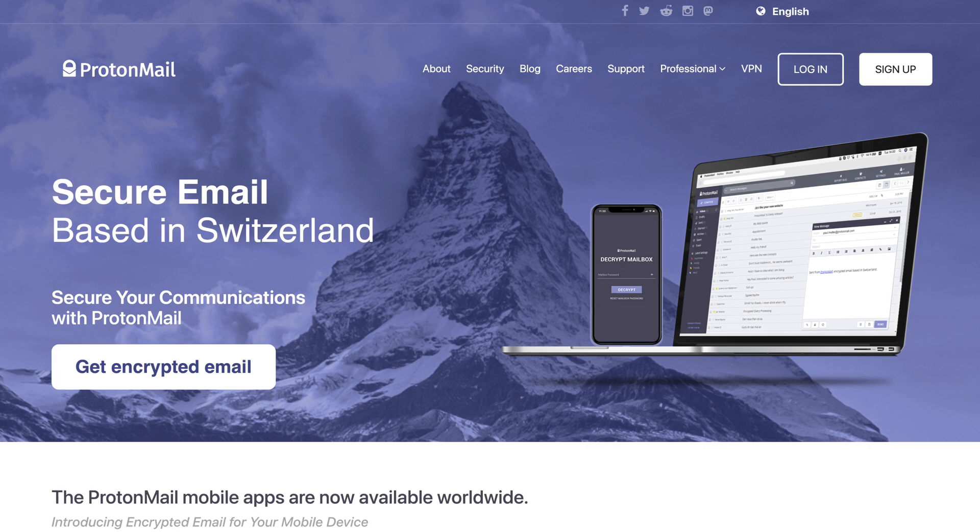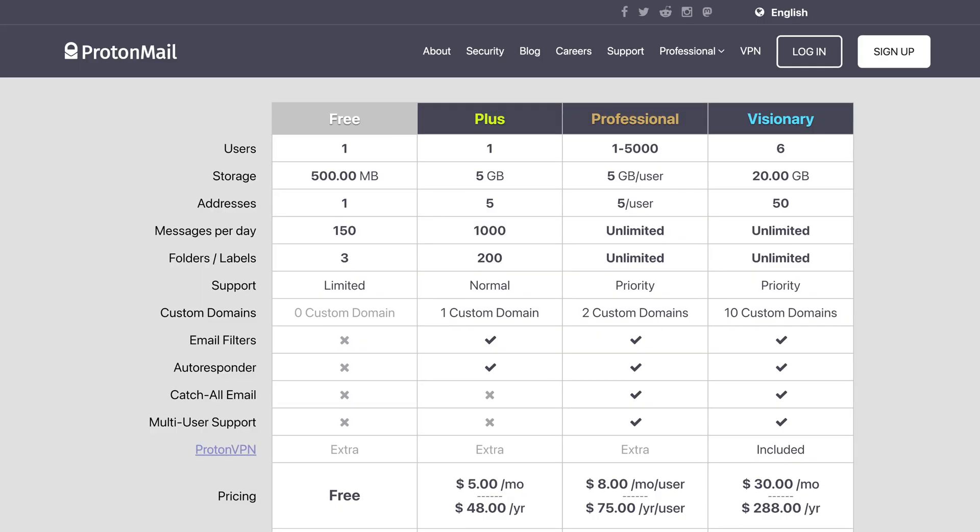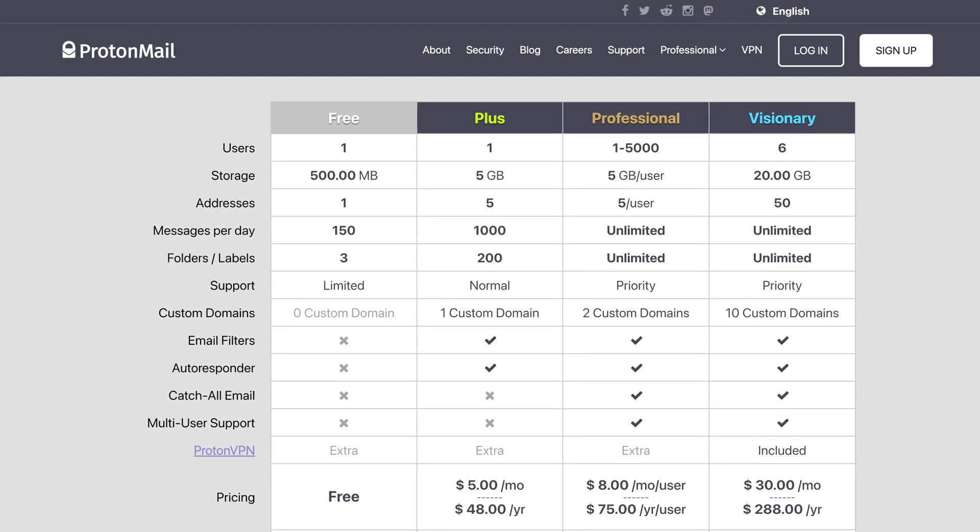Today we'll be looking at ProtonMail, StartMail, and Tutanota. Starting off with ProtonMail, it's easily the most popular option of the bunch. They're based in Switzerland, made by the same company as ProtonVPN, and they have a strong reputation for taking data privacy seriously. ProtonMail is open source and is committed to being as transparent as possible with their code. ProtonMail offers a free account with 500 megabytes of storage and some feature limitations such as no support for custom domains.